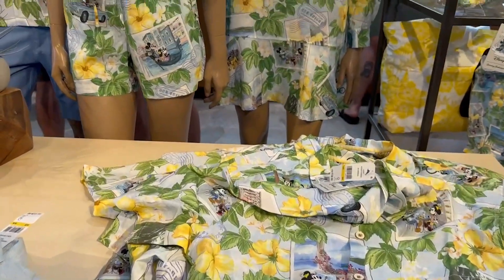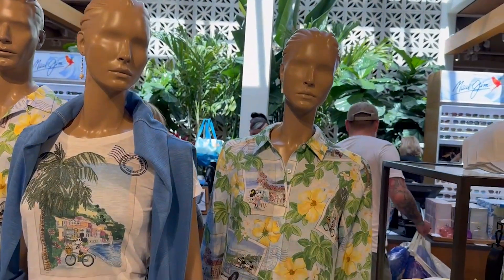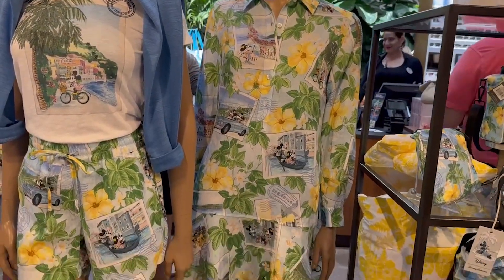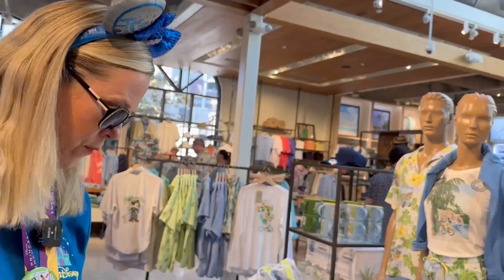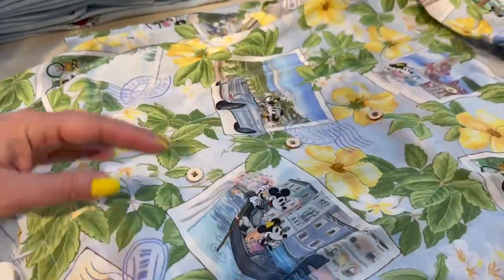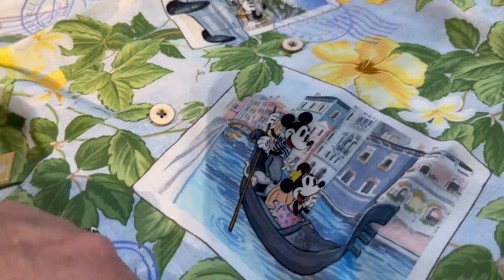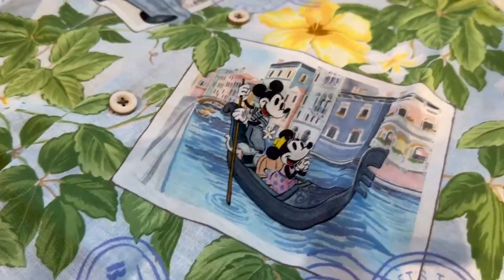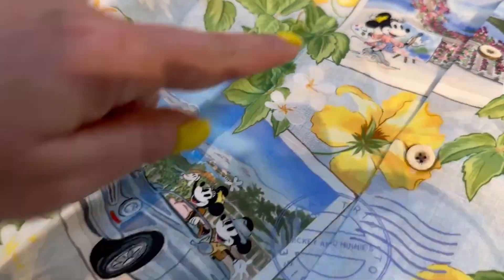Oh, this is gorgeous. That's like an Italy feel — they're in Venice! I love the cut of that dress, that is something I'm going to have to try on. We typically don't go for linen, but the dress is right over there.